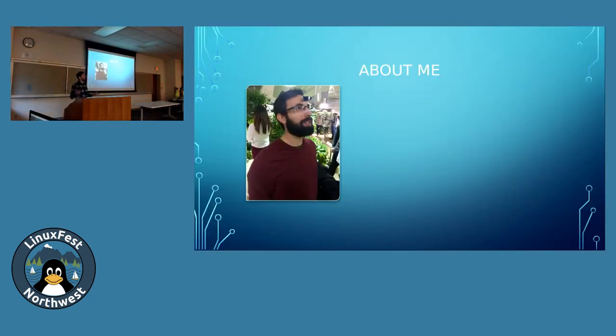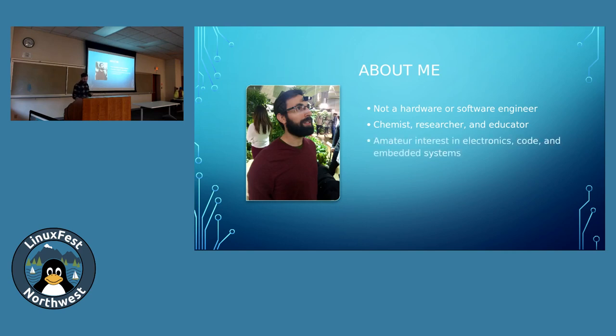I want to tell you about myself, because I'll be sharing my journey as someone who is not a hardware or software engineer. I'm actually a chemist, a researcher, and an educator, so I look at things through an educator lens. I think about pedagogy a lot, and I was thinking about how this project might affect others and be translated into a teaching tool.